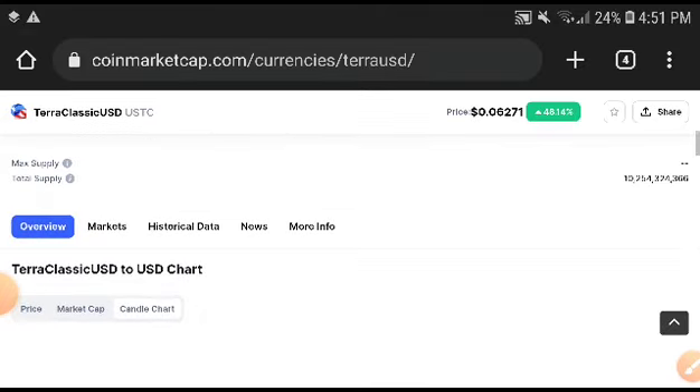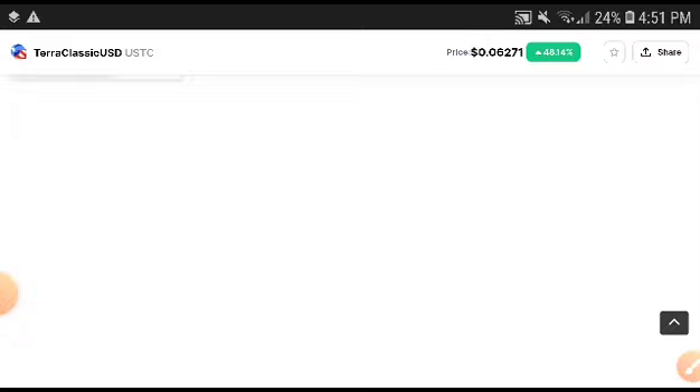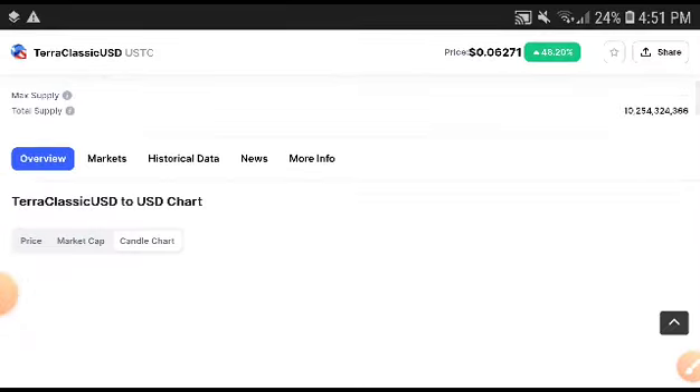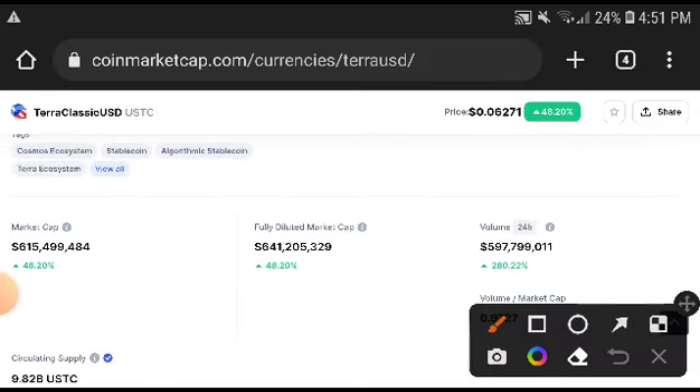This is a high opportunity to get a very huge profit from Terra Classic. If you want to take a good profit from USDC, this is definitely a good time to take an entry. My advice and opinion for everyone is to kindly take an entry and get a huge profit from Terra Classic.